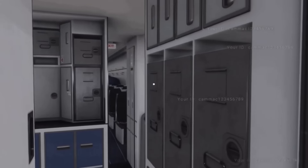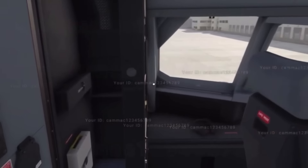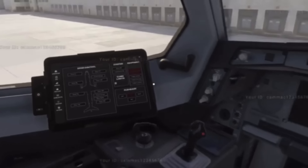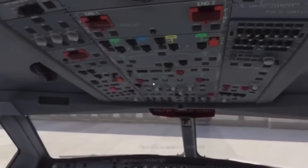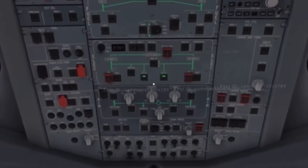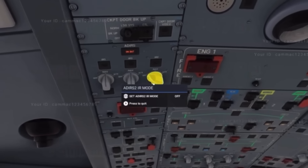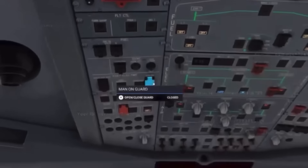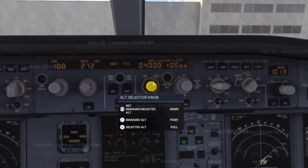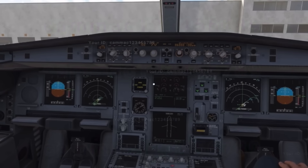The A330 will have a cabin, as you saw, a little sneak peek there, and that cabin is going to extend to over 300 passengers. They showed us that all the systems you need to fly the airplane from A to B are modeled — the battery switches, the APU, the IRS, the GPU, all modeled. The FMC is modeled in the cockpit, and I'm loving the cockpit textures as well. I am just absolutely in love with what they're doing with 2024 for default planes.